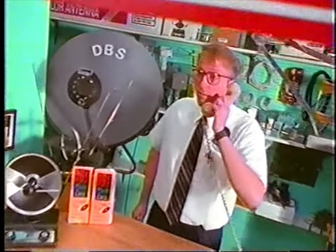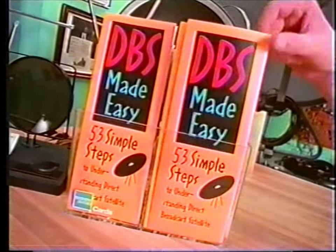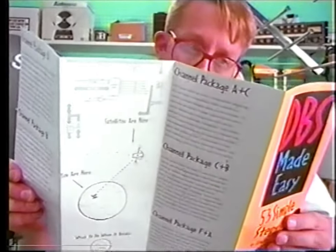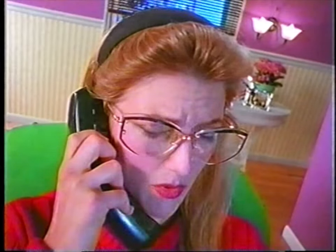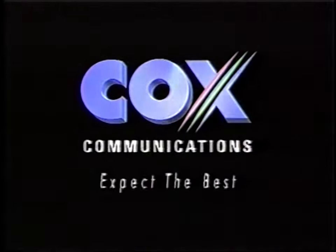Thank you for calling Sam Satellite City. I've got some questions about that direct satellite system I just bought. Why can't I get all my favorite channels like I used to get with cable? To receive all the same channel combinations currently available on your cable system, you'll probably have to subscribe to more than one programming supplier. Will that cost more than cable? It just might. And why can't I get my local stations? To get local programming, you'll also need a regular antenna. Cox Cable is your best home entertainment value.